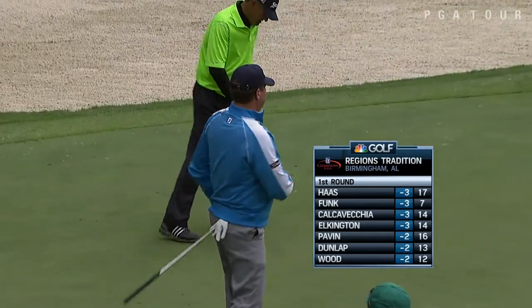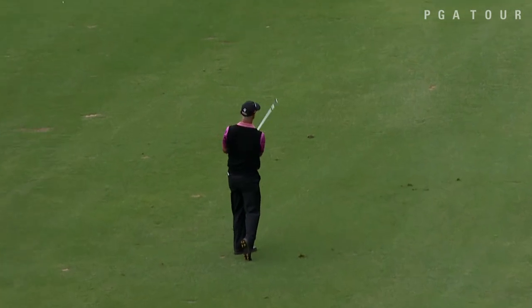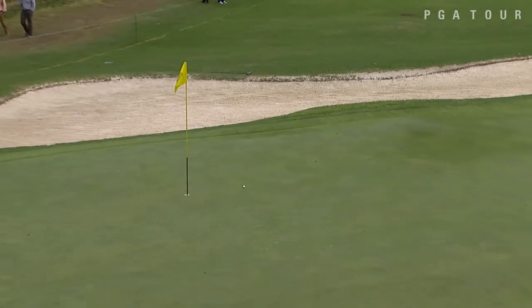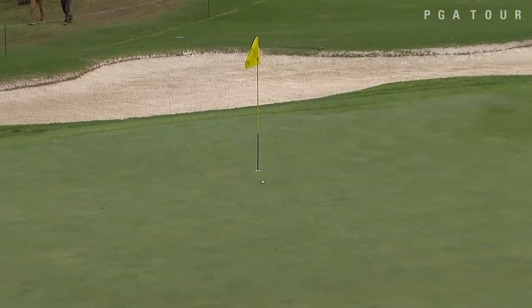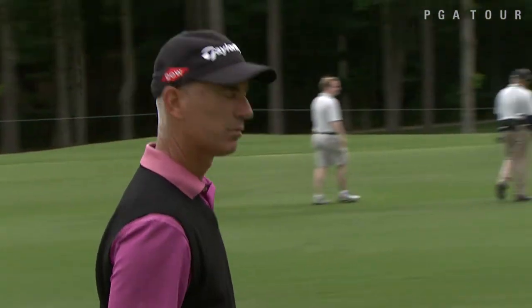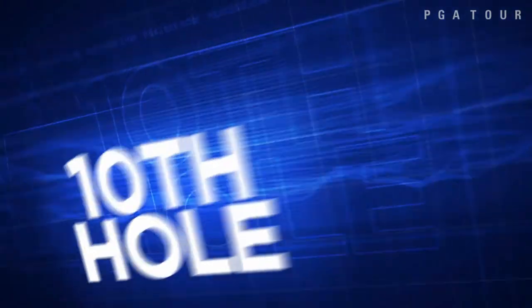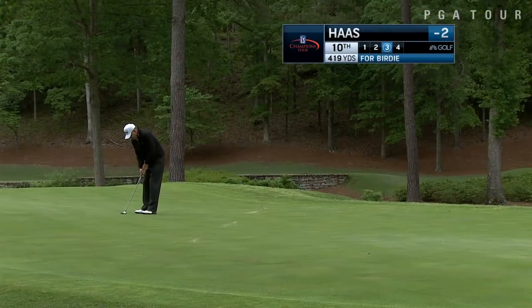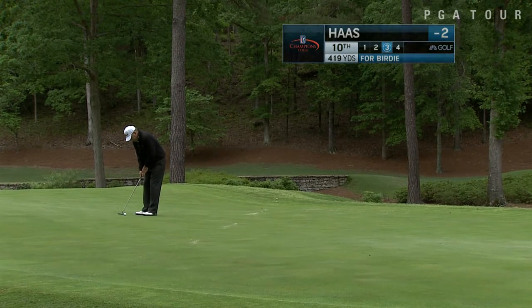Over now to Corey Pavin on the 14th, his approach shot. He birdied his last two of three holes — take a look at this. He would bounce it up, leave himself within tap-in distance for the birdie. You know what we call this right here? Straight swag, Corey Pavin. He would finish also at two under overall.